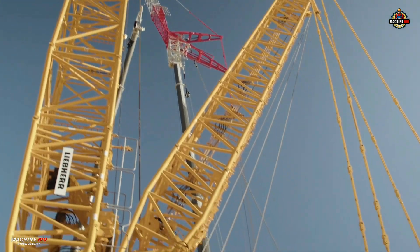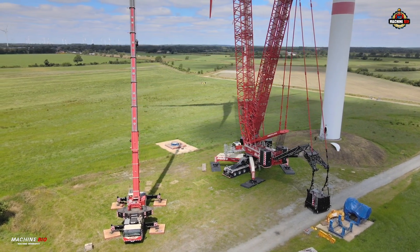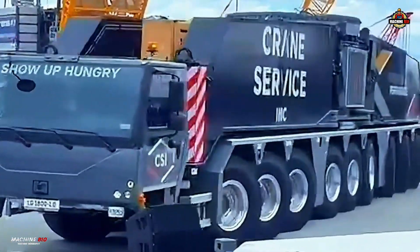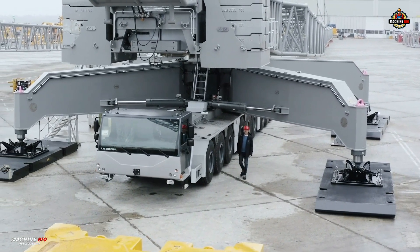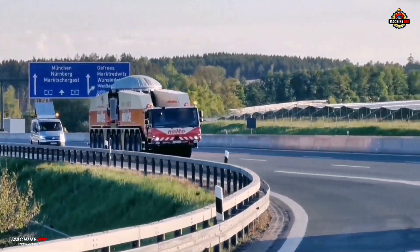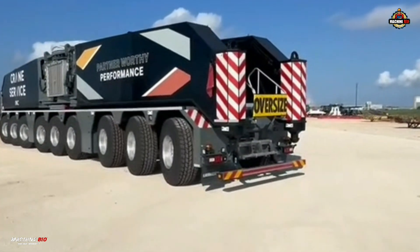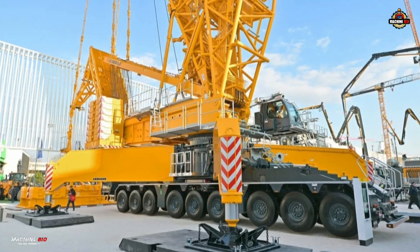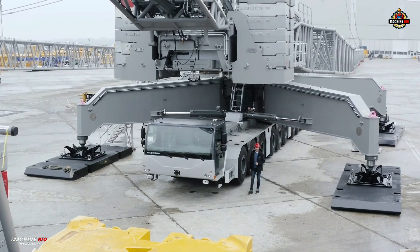With its unmatched combination of power, height, and component compatibility, the Liebherr LG 1800-1.0 is a game-changer for wind energy, industrial construction, and large-scale infrastructure projects. The LG 1800-1.0 is not just a new crane — it's a mobile lattice boom crane that redefines power, mobility, and efficiency in one extraordinary package. That's a wrap on the Liebherr LG 1800-1.0, where engineering meets brute force. For more machine deep dives, don't forget to like, subscribe, and join us next time on Machine Bio.